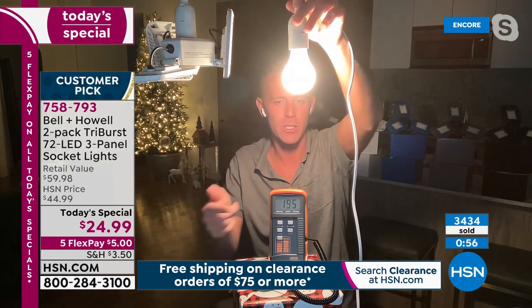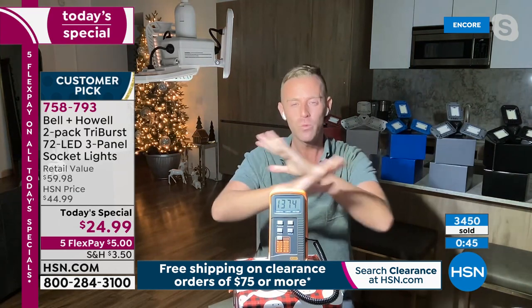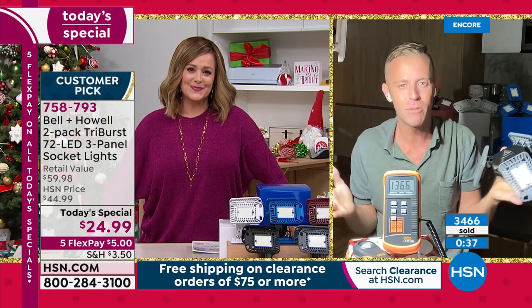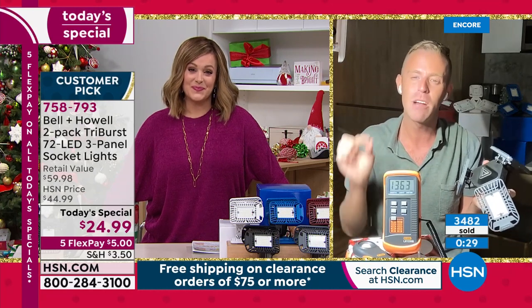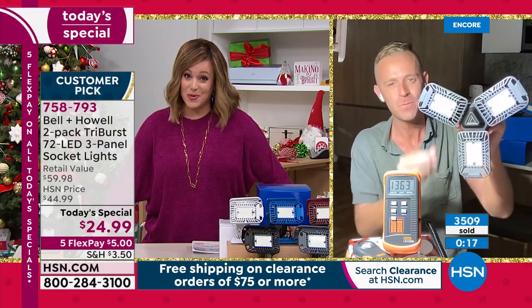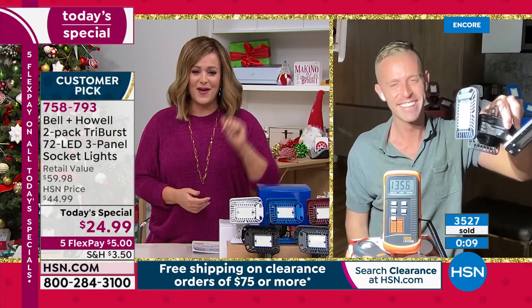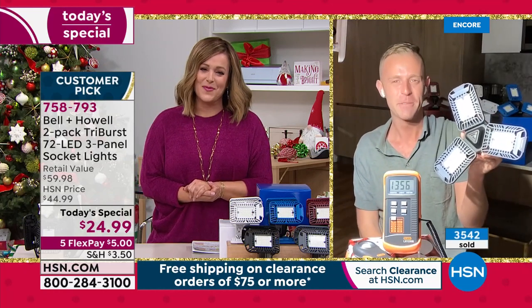Bell and Howell has been around 114 years — they know exactly what they're doing with lighting and lenses, bringing the most powerful light on the market. Customers made this a customer pick. Get those dark places out of your home. Item 758-793 is the finest value of the day. Merry Christmas to Chad and everyone watching as they kick off Christmas Eve together.